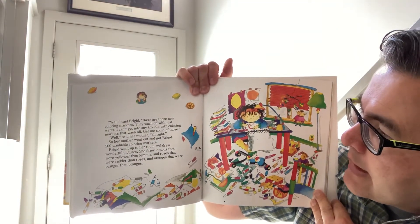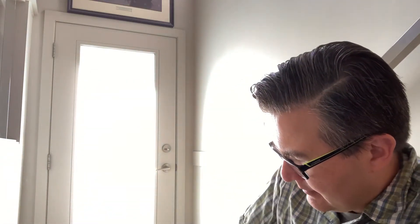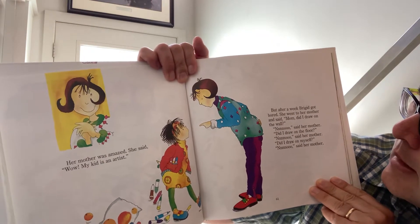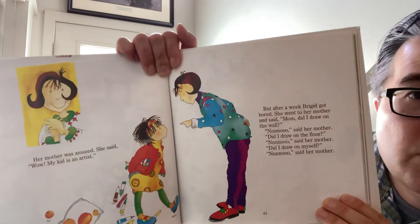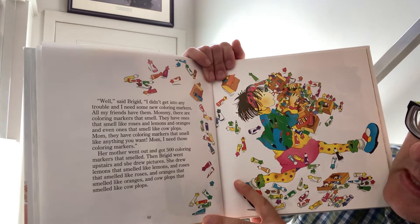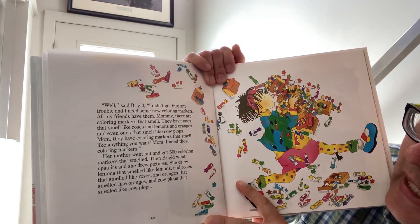She drew lemons that were yellower than lemons, and roses that were redder than roses and oranges. Her mother was amazed. 'Wow, my kid is an artist!' But after a week Bridget got bored. She went to her mother and said, 'Mom, did I draw on the wall?' 'No,' said her mother. 'Did I draw on the floor?' 'No,' said her mother. 'Did I draw on myself?' 'No,' said her mother. 'Well,' said Bridget, 'I didn't get into any trouble and I need some new coloring markers. All my friends have them, Mommy. There are coloring markers that smell.'